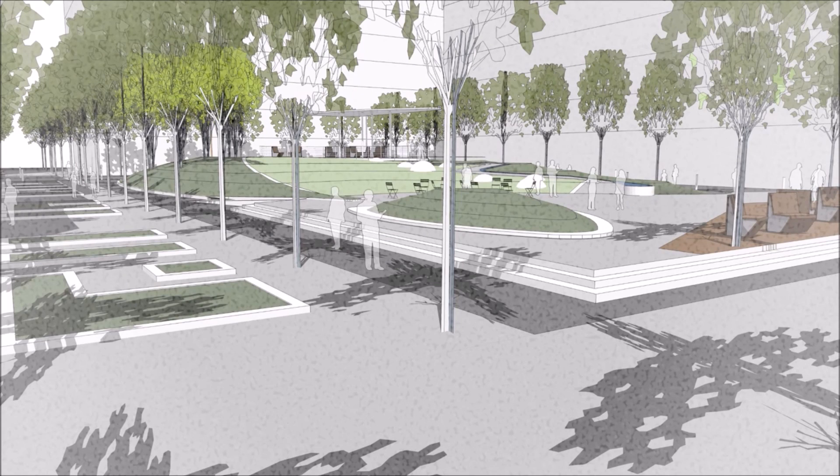Here we have a view from the sidewalk, looking into the park from the southwest corner. You'll see the three low steps that lead up to the podium, with barrier-free access a little further up the promenade. There's seating on the urban porch off to the right, looking out over the lake, and the lawn sloping up to the very top of the landform and the overlook shelter.